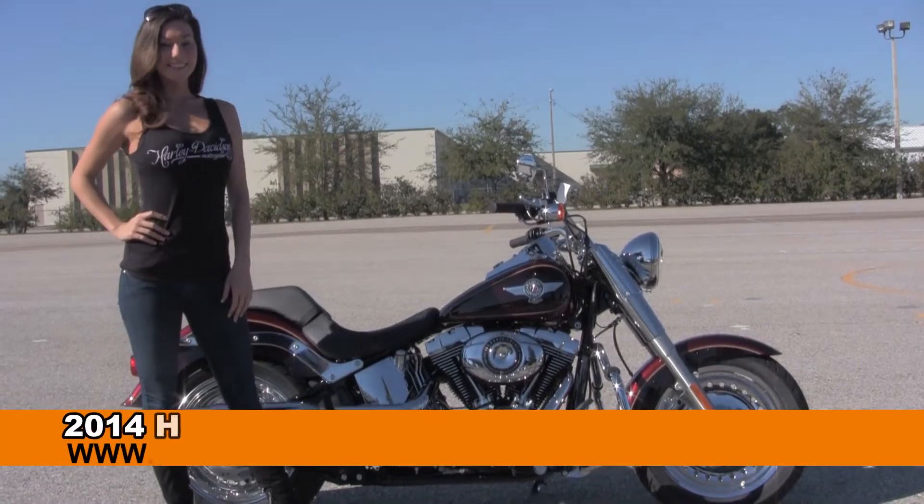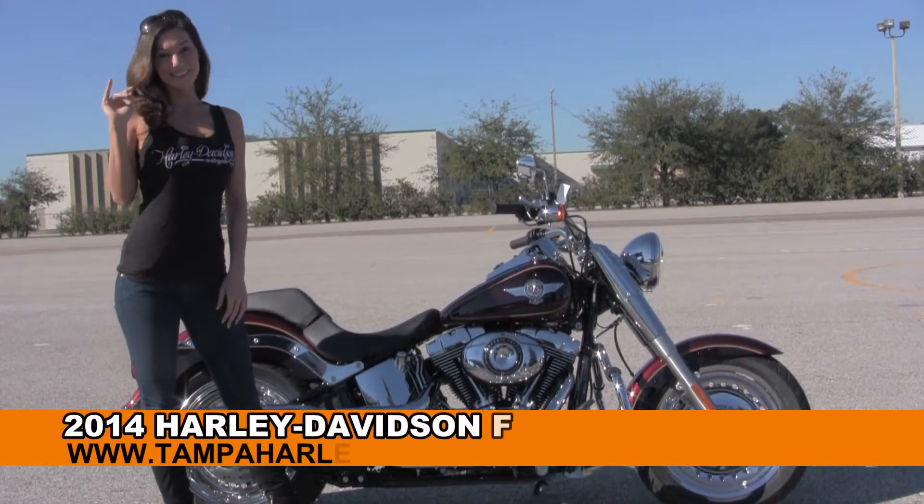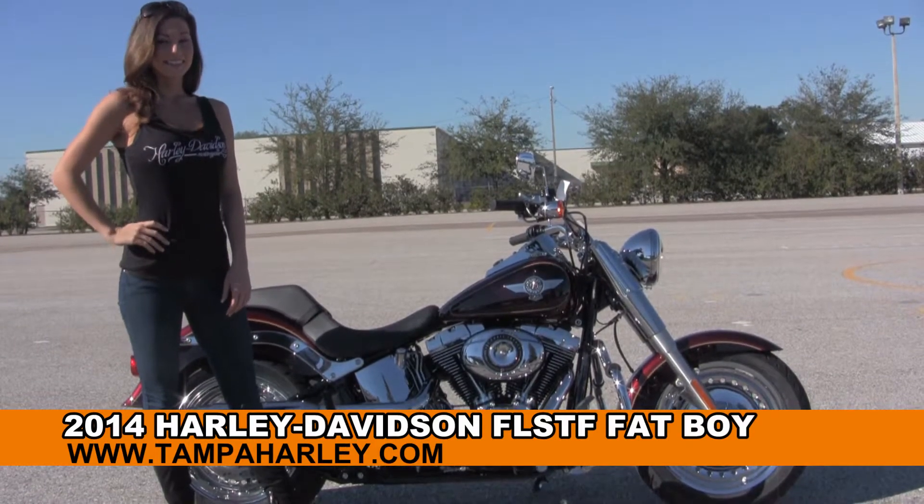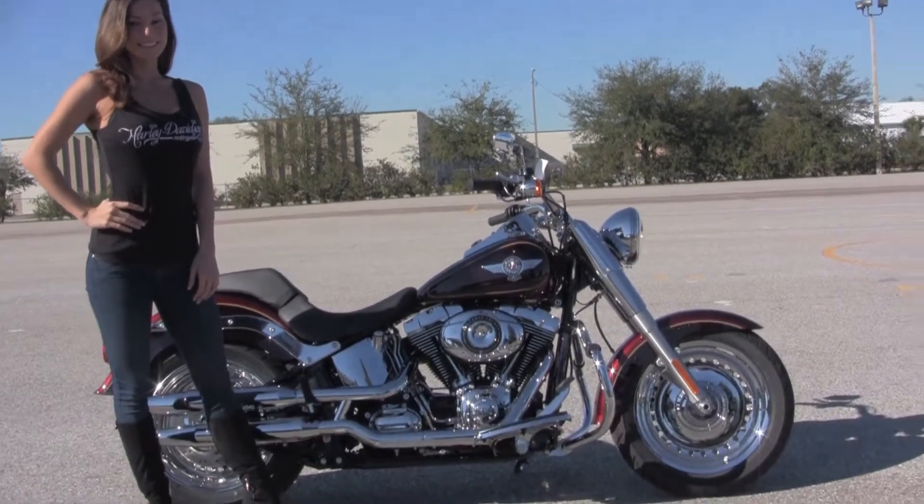Welcome everyone to the world famous Harley-Davidson of Brandon. First of all I want you to say hello to Bree, and next I want to show you this impressive brand new 2014 Fatboy.